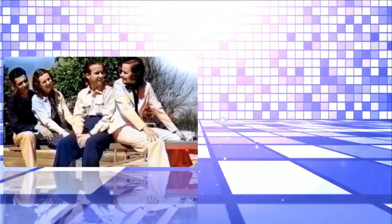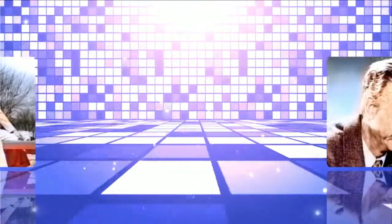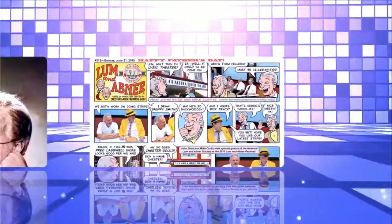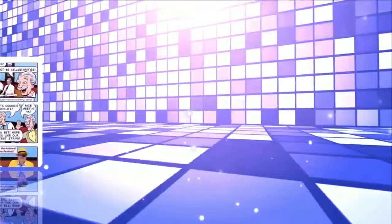Your druggist has it, in both natural and chocolate flavor, whichever you prefer. And now, let's see what's happening down in Pine Ridge.